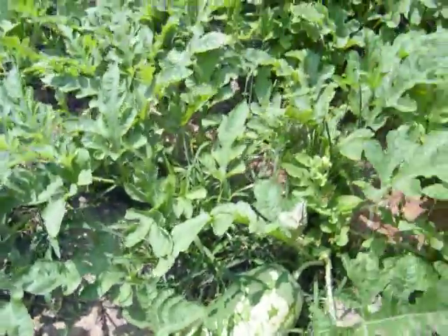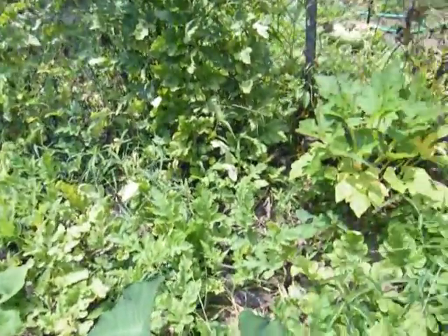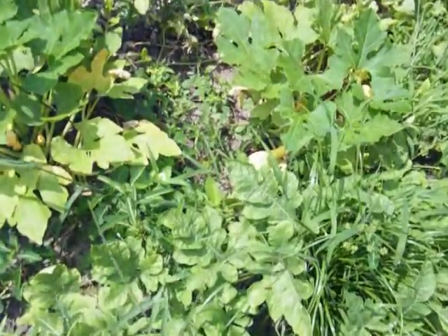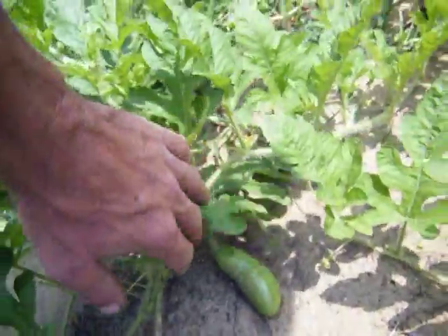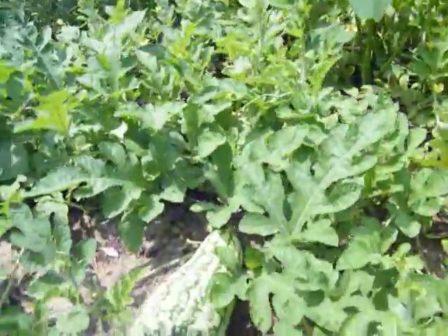Let's turn it a little bit. I got another one hiding in there somewhere — oh, there's squash. I may have pulled that one, I don't remember. Oh, I got another one on it — there's another one. Yeah, I gotta watch where I step.